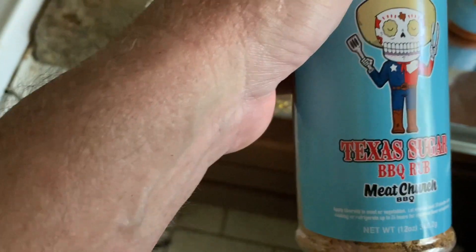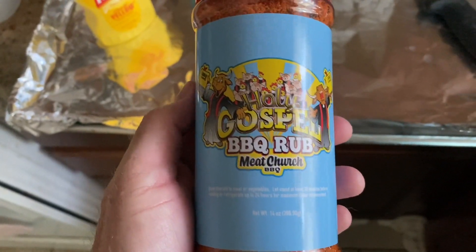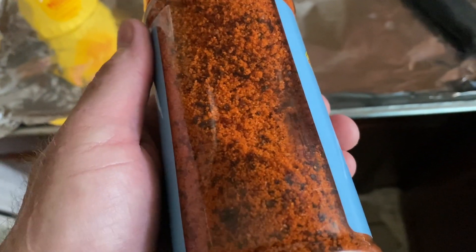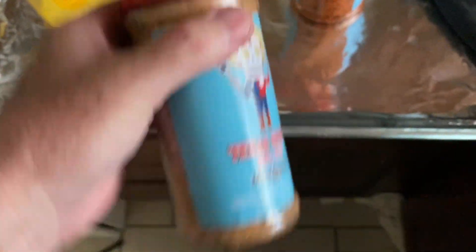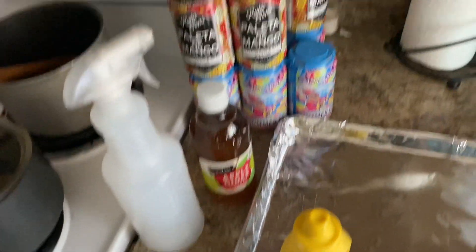We're going to use Meat Church Texas Sugar BBQ Rub — Matt Pittman, great product. That would be good on cereal right there, I'm going to tell you. And then this one's a little more bold — it's called the Holy Gospel. This one is paprika and pepper-forward, whereas the Texas Sugar is more of a brown sugar base. This is not like just putting brown sugar, though — I think there's cumin and all kinds of good stuff in there. We've got our boning knife and our spritz with apple cider vinegar. We've got our cold beer.